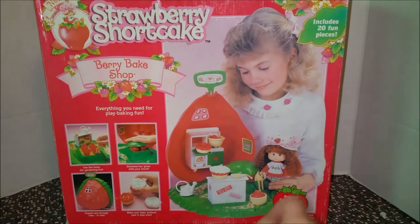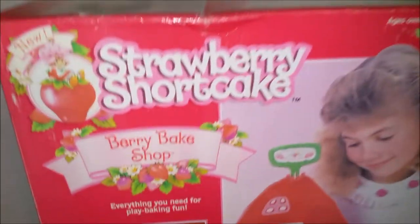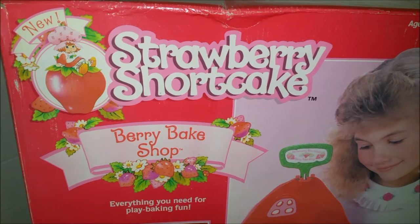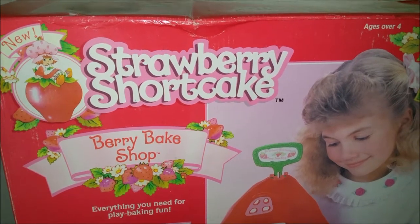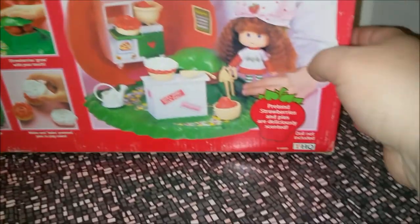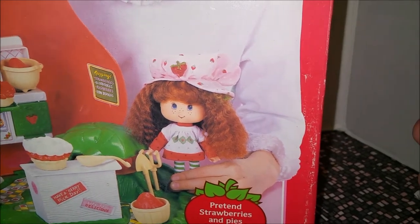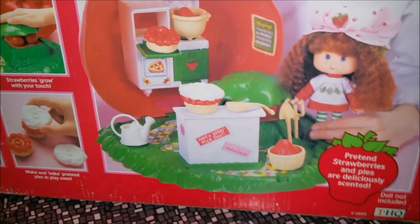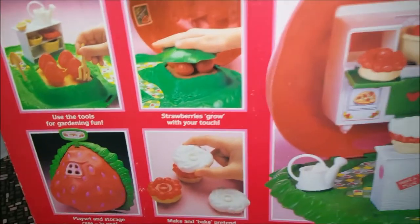This is the 1991 version, so you have the 1991 new Strawberry Shortcake logo there — it's kind of white and looks like it's jumping out at you. You can see the new Strawberry Shortcake doll with her crimped hair. It looks pretty similar and shows some of the features on the box. It says it includes 20 fun pieces, and then we'll go to the side of the box.